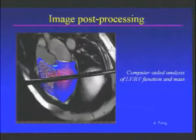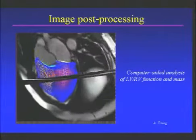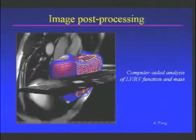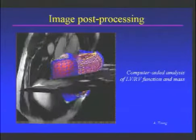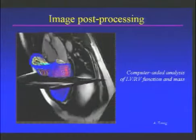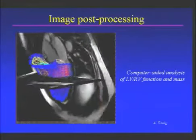And because these images are of such high quality, they allow us to make very precise measurements. This can now be done automatically with the help of computer programs. This is an example where the computer has identified and created a model of the left and the right pumping chamber and their mass. And this sort of analysis gives us very, very accurate measurements for our research studies.